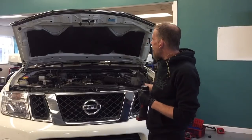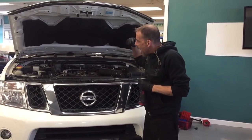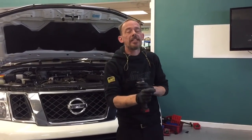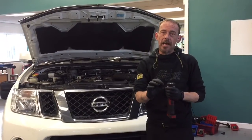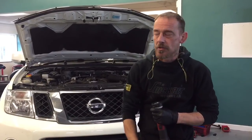Nine times out of ten, these engines suffer timing chain issues, and it's very important that you're aware of what you're dealing with. Because if the timing chain snaps, the damage is immense and the bill is immense. But if you catch it early, we can do a timing chain upgrade and save you a fortune in future repairs.